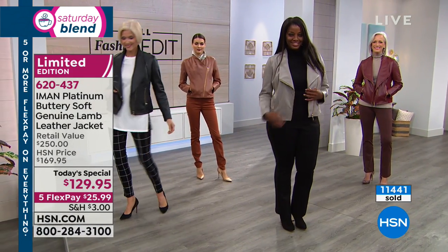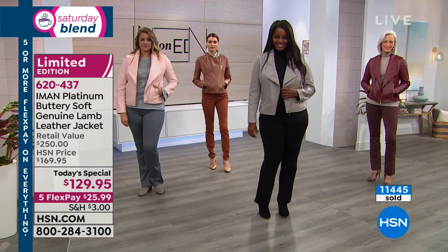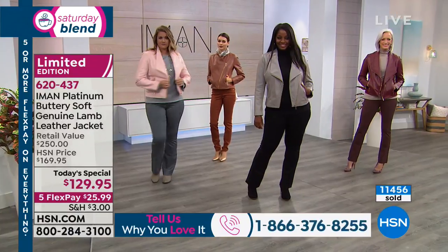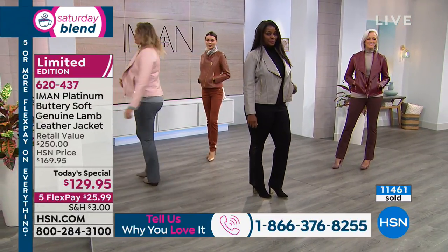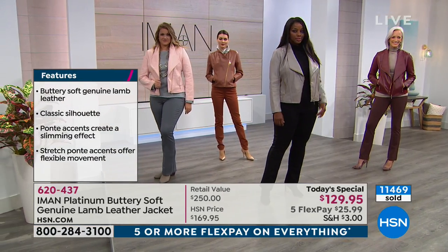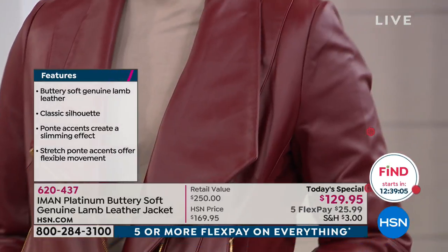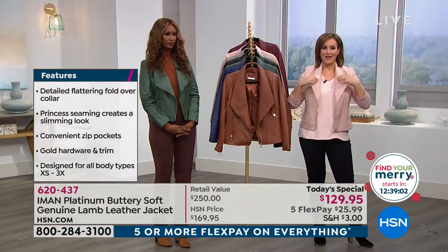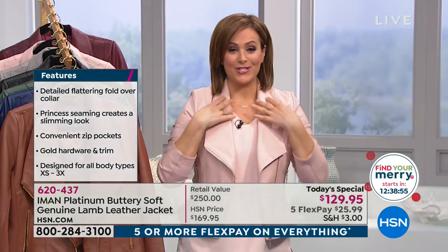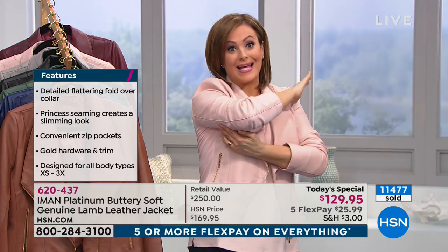If you're just tuning in and wondering why it's at this price point for lamb leather — it's because of the buying power of HSN. Get it home, feel the touch of it, put it on your body, and see the magic. This is a great investment piece that will last a lifetime. It looks great on everybody, whether you're petite or tall, extra small or 3X. We are closing in on 11,500 gone. This is a luxury piece — what an amazing opportunity.